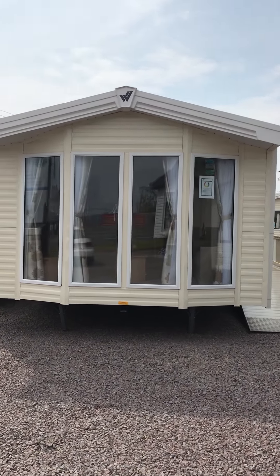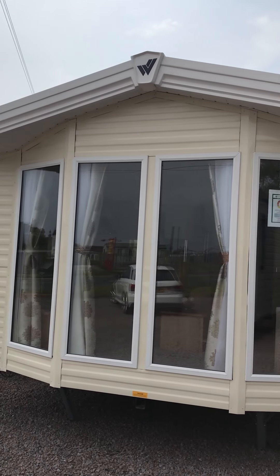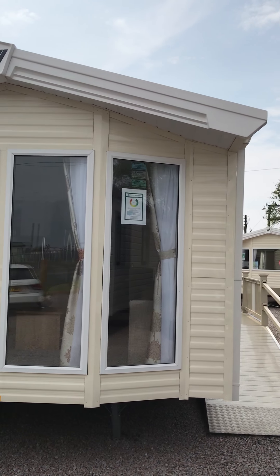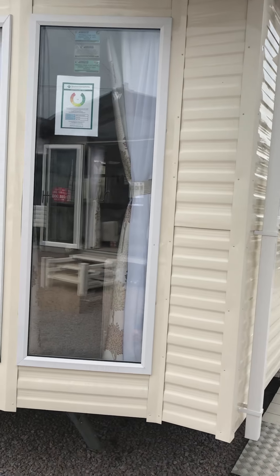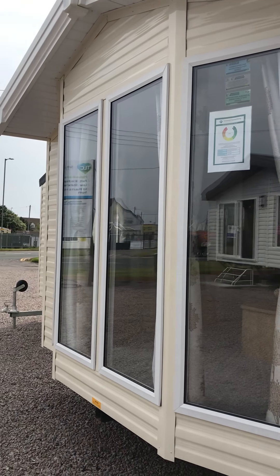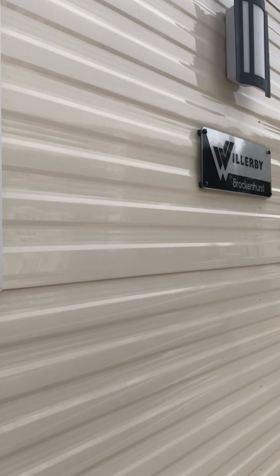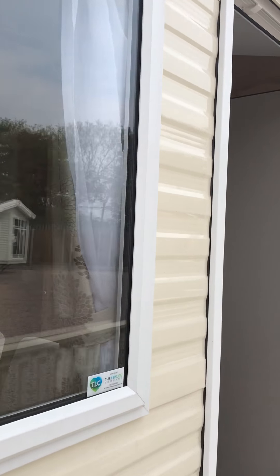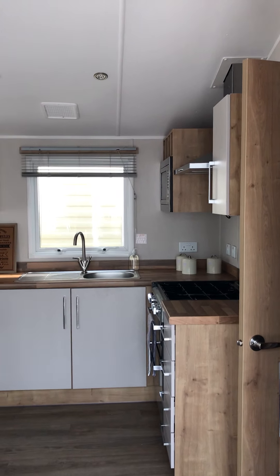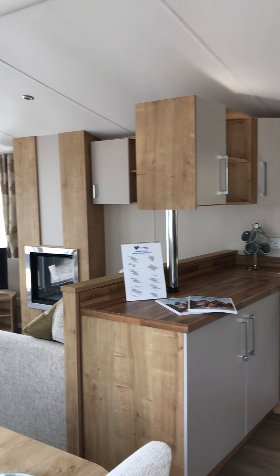Hi, it's Alison from The Leisure Company. I have come to do a video walk round of our TLC special. This one that we've got here is the Brockenhurst. It's got the full height windows in the front there. It's 35 by 12 foot and we've upgraded — there's the badge — the Brockenhurst colour pack inside. So I'll bring you in and have a look around.